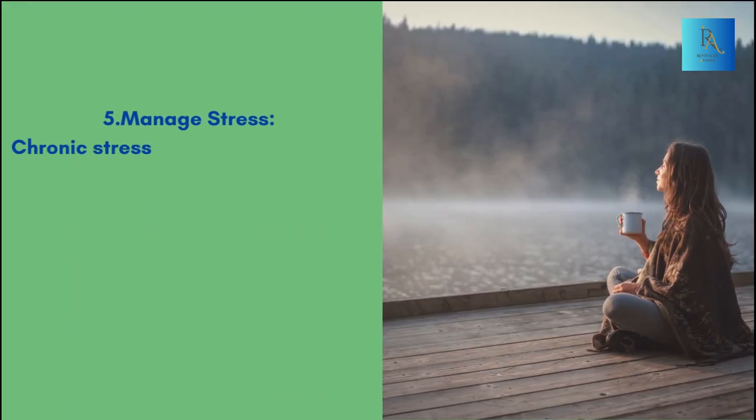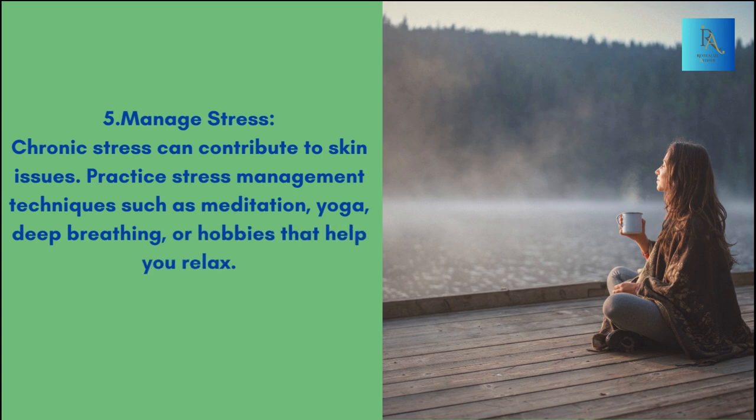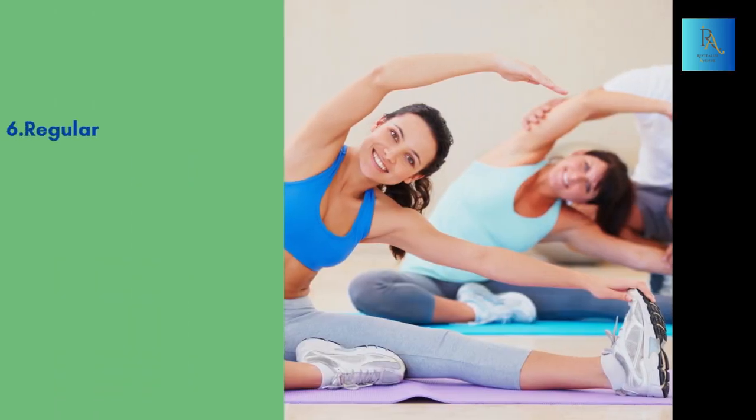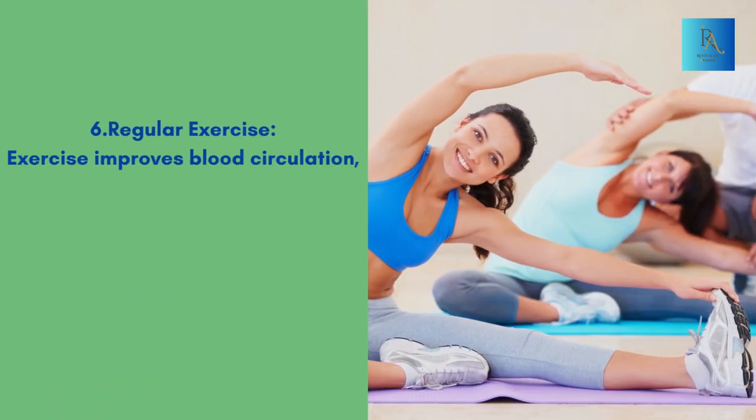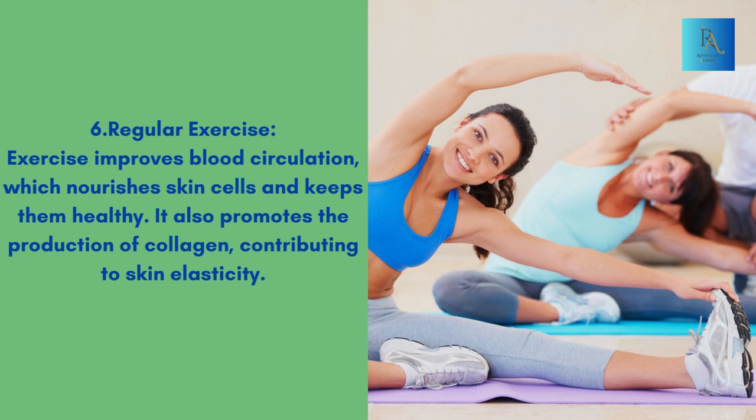Manage stress — chronic stress can contribute to skin issues. Practice stress management techniques such as meditation, yoga, deep breathing, or hobbies that help you relax. Regular exercise improves blood circulation, which nourishes skin cells and keeps them healthy. It also promotes the production of collagen, contributing to skin elasticity.